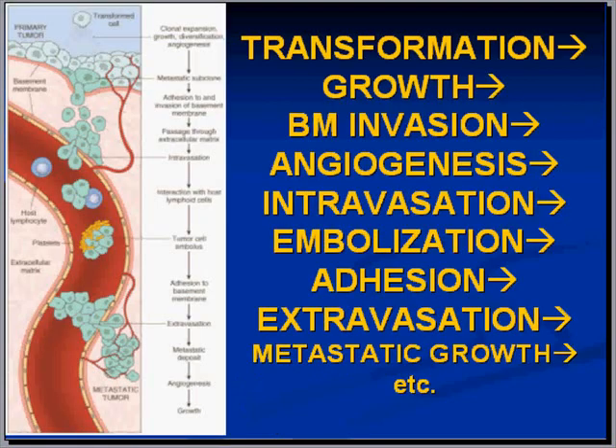Now that we've opened the door to angiogenesis, let's look at this diagram. The processes on the right have to occur in order — one before the other. Transformation, growth, invasion: these are terms you understand, but remember they have to occur in an orderly sequence. That's why we talk about cancer being a multi-step process.